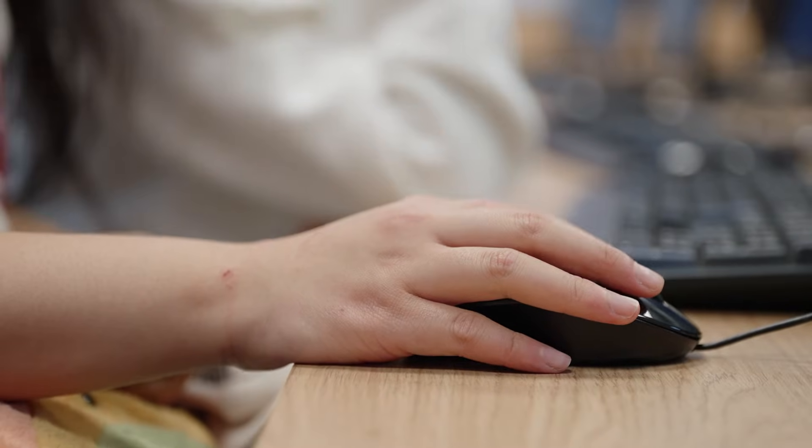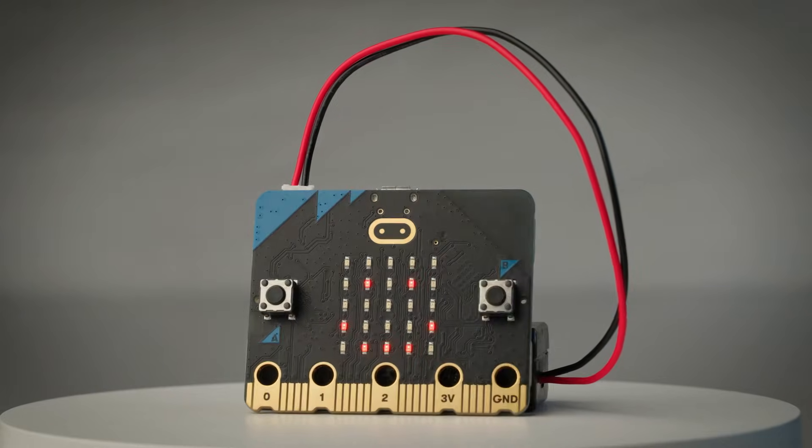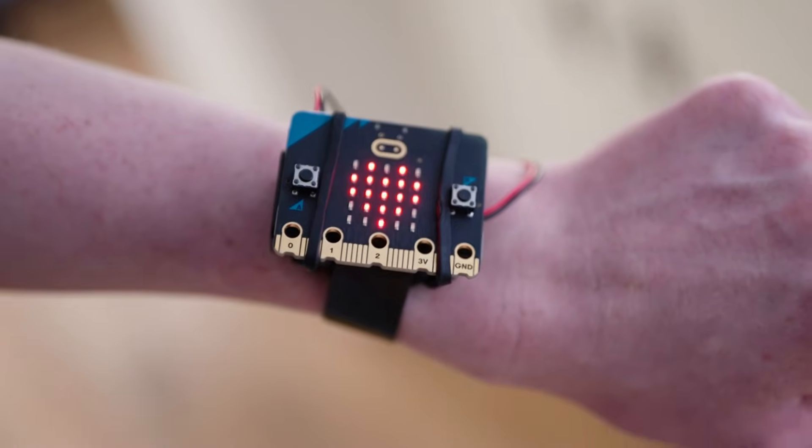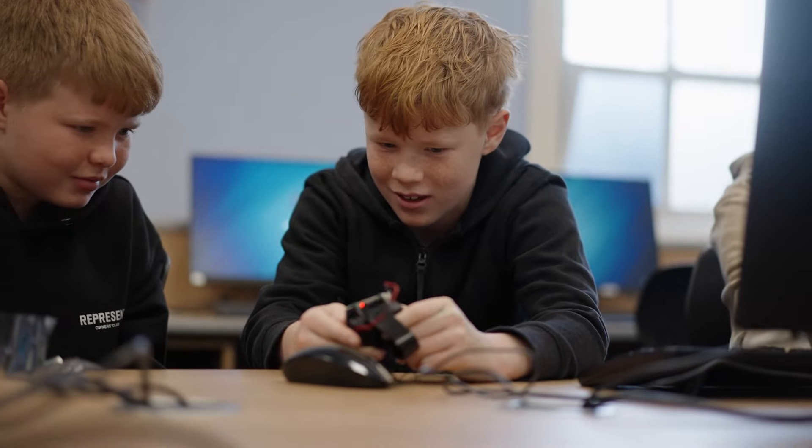The BBC Microbit is a pocket-sized computer. It makes computing physical, so it's a great tool for children to explore basic computational thinking.